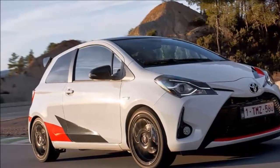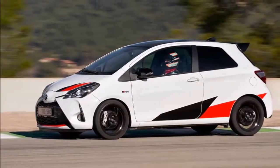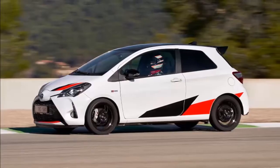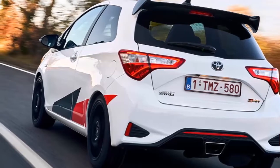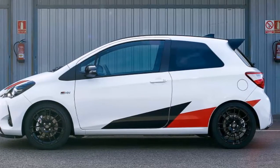The Fiesta ST is dead, long live the Fiesta ST — that's the presumed verdict, right? The Ford has been king of the pocket rockets for so long it's become a cliché. But the old ST is no more, and the new three-cylinder version won't reach showrooms until autumn 2018. Into that void screeches a new, and rather serious, hot hatch.